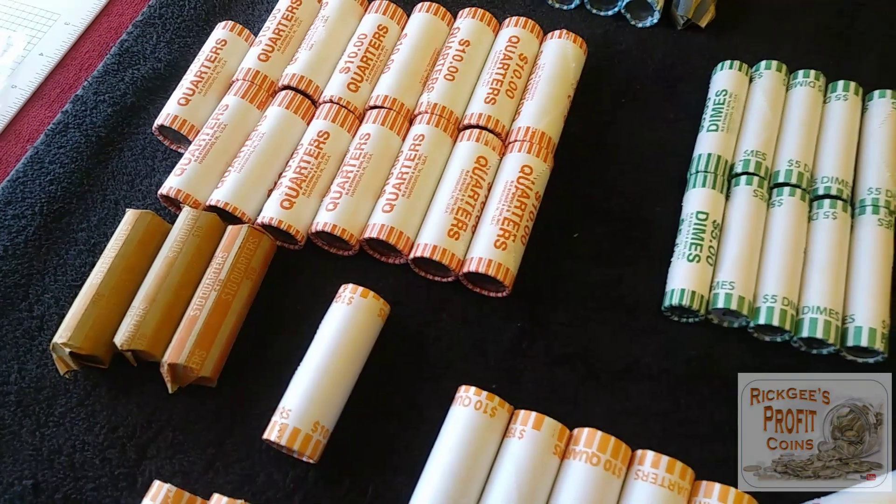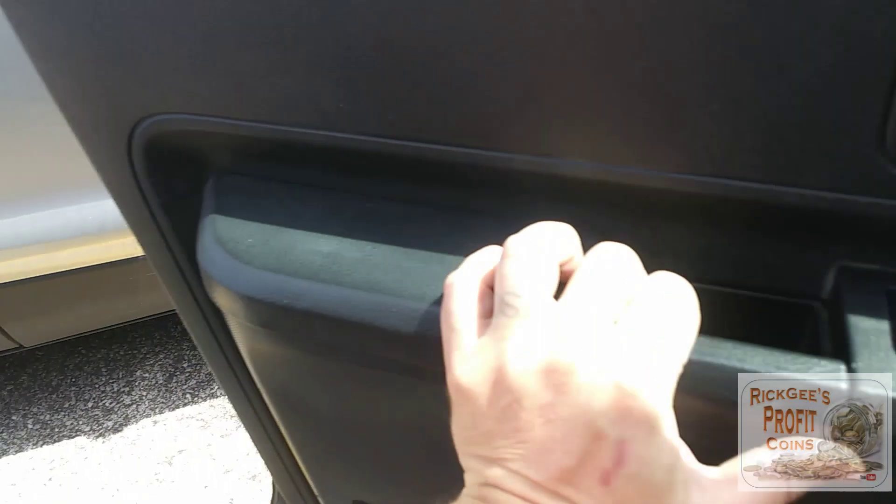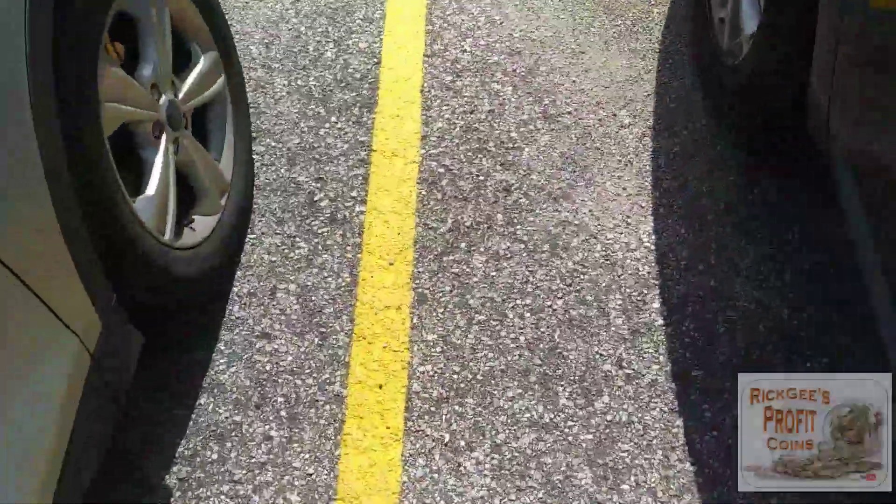I'm going to show you a few videos of me picking up some coins and then I'll be right back. There's supposed to be a shortage of coin in the US right now, so I'm going to try this bank that I normally don't go to and see if I can get some coin. We'll find out how it works out.